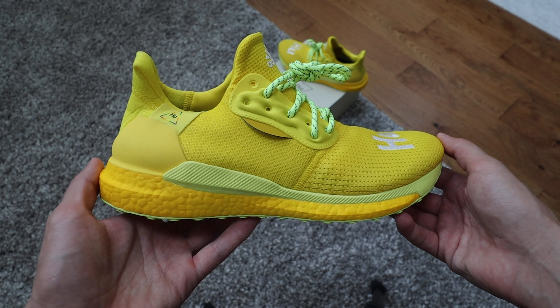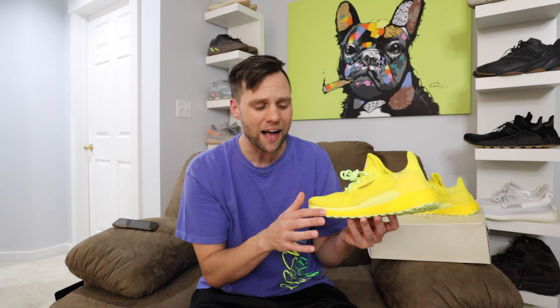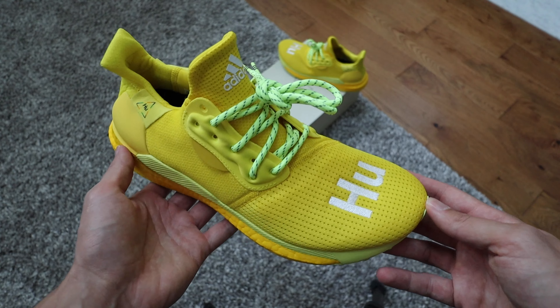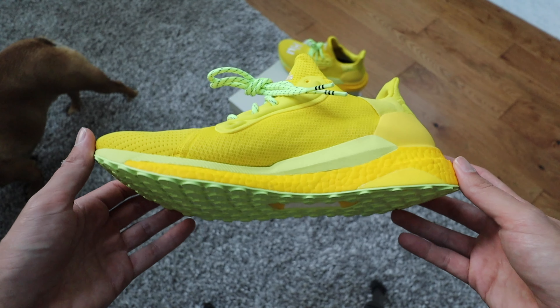I didn't know about the different shades till I got this shoe in hand. The boost is full-on yellow — I've never seen a full-on yellow boost — which is different. That colorway is more of like a mustard yellow, so it's a little bit of a darker shade. And then you have some tones of this highlighter yellow which really make the shoe pop, especially here on the side. And then also the laces — you can tell from the video, just through the screen, that the laces really pop off the shoe.